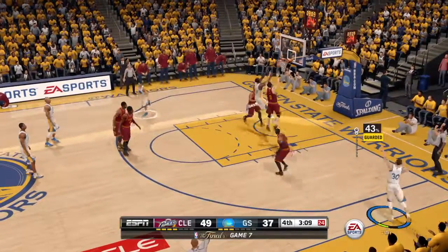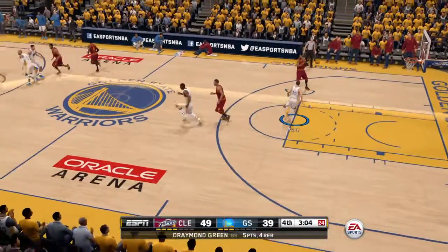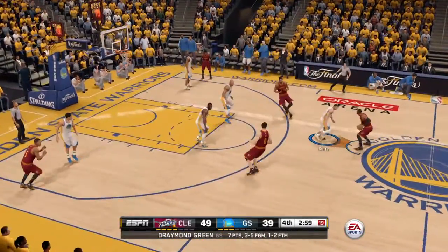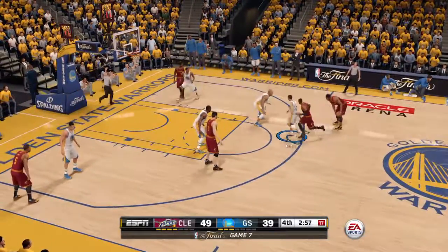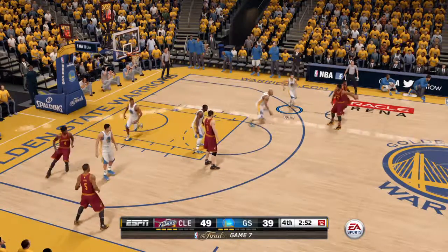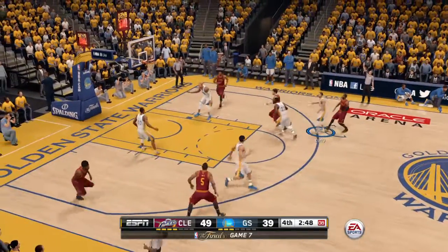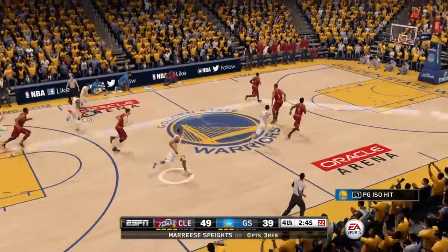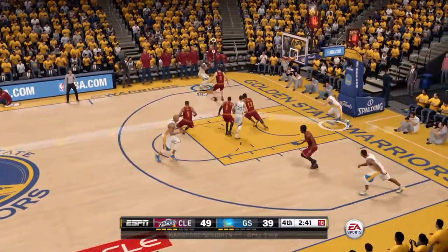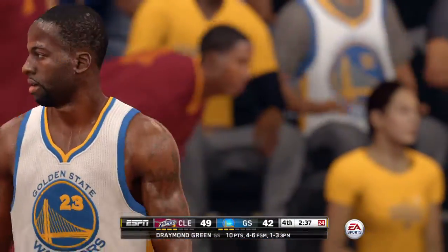Curry from deep in the corner — that three-pointer off the ball. Stephen Curry's three for seven from three tonight. Two minutes gone by in the fourth, Golden State's down by ten. Nice ball movement. Can't hit from beyond the arc. I'm seeing more effort in the last couple minutes than we saw in the first half. It puts it in — what a quick release from Draymond Green.